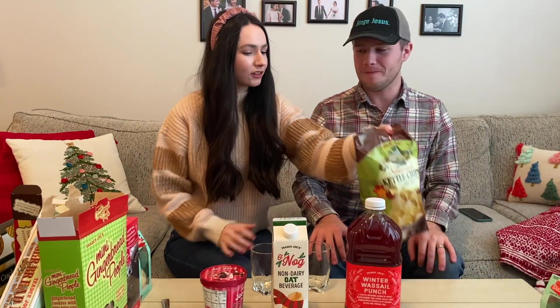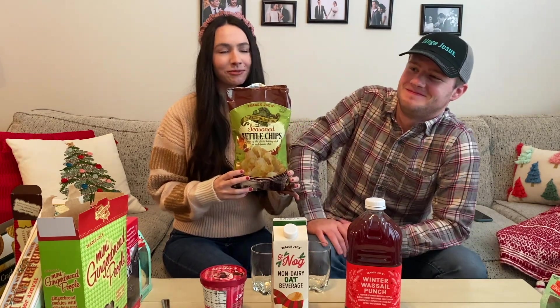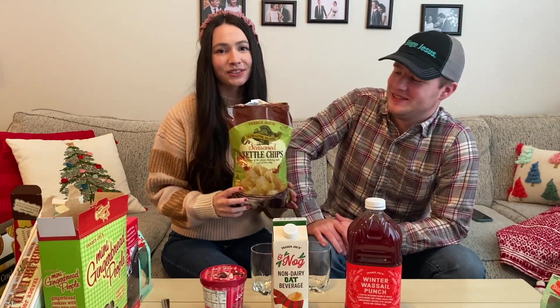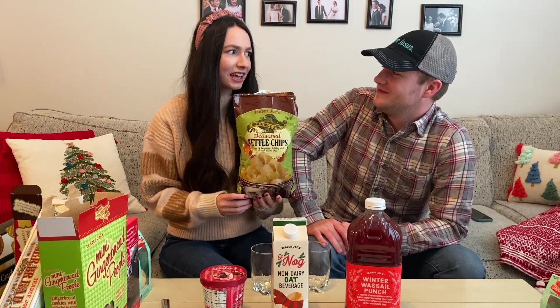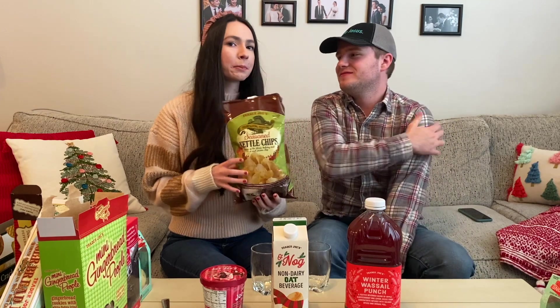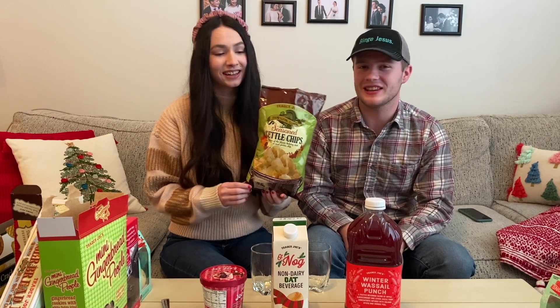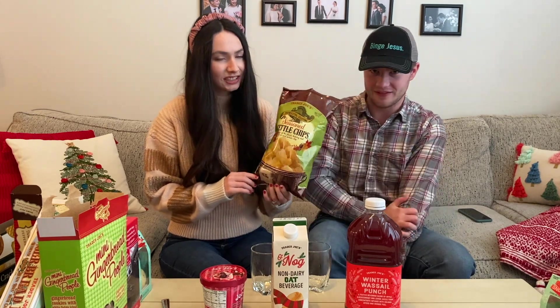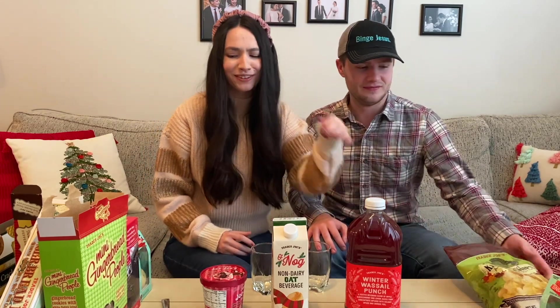We had a little mini intermission and while we had that intermission we tried more of these stuffing chips and we like them a lot more than we did at first even — these grow on you. They get better as you eat more of them. I spent that whole intermission literally just eating these chips. I would definitely up my rating on those to like a 4.5 or 5.